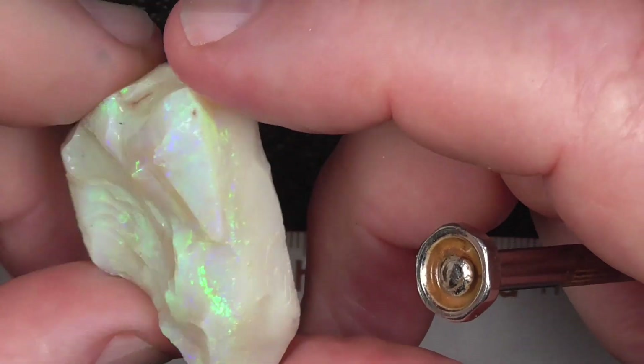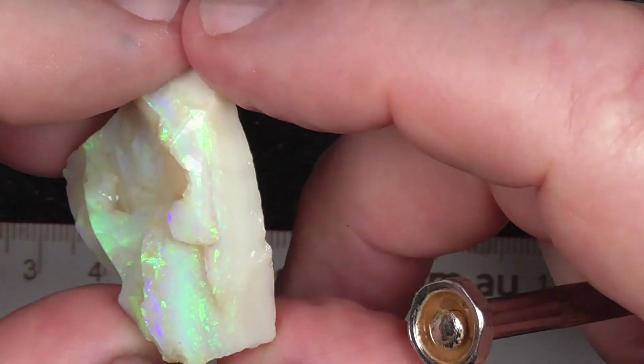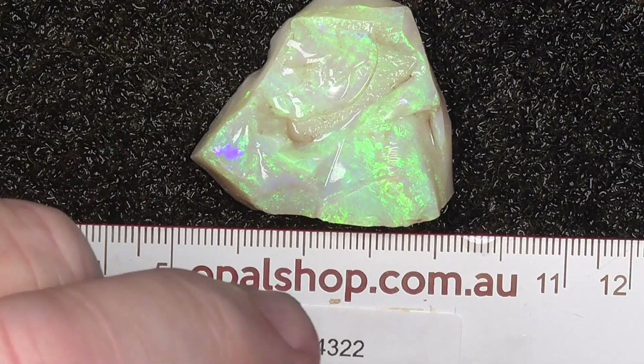Anyway, it's quite a big piece of Mintabie opal by the looks of it. I hope you've enjoyed. Cheers!